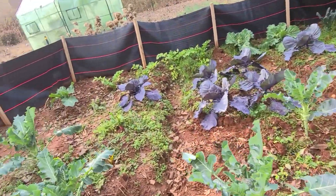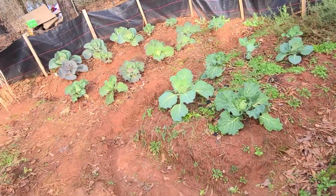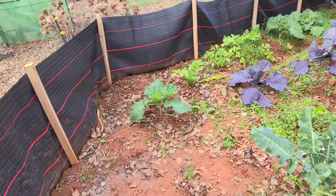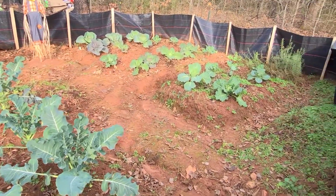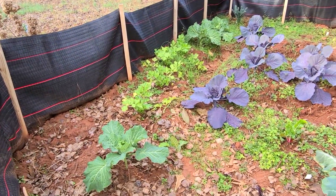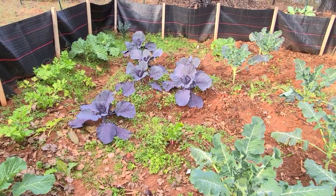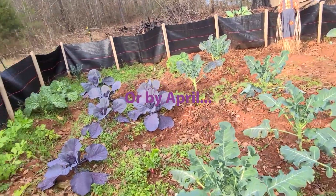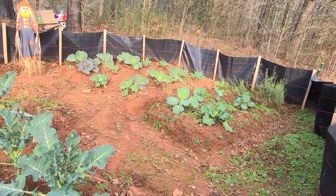Thank you for looking at my garden video and I hope your garden is looking good just like mine. I hope I'll be able to harvest some good cabbage and broccoli and kale before it gets too warm, because I'm in zone 8a and soon it's gonna be warm out here. I'm pretty sure I'll be able to harvest everything by the end of February, but we'll see. Thank you guys for watching and have a good day.